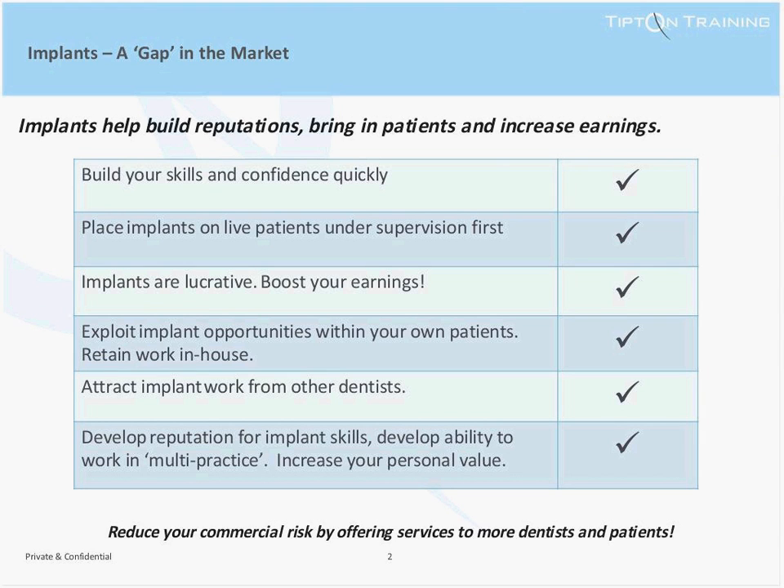Why should you invest in your training in implantology? The field of dental implantology is expanding rapidly, and mastering implant treatment represents a significant growth opportunity to dentists in the UK.